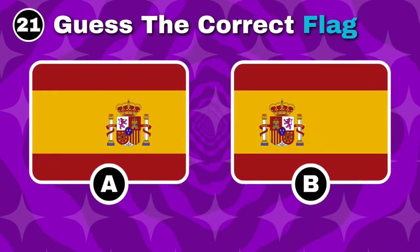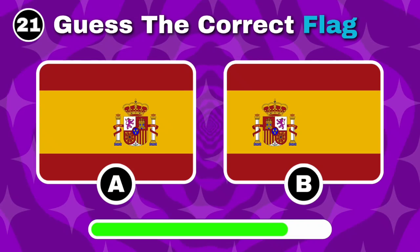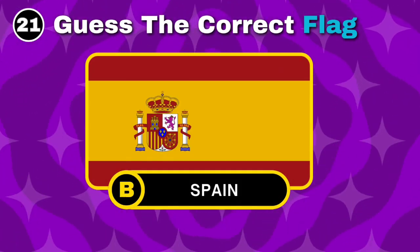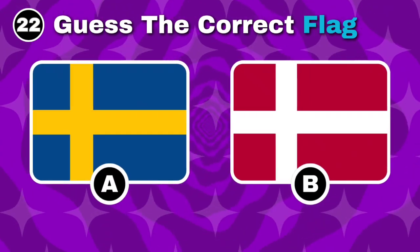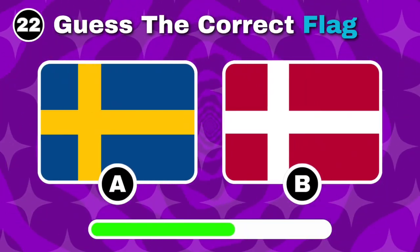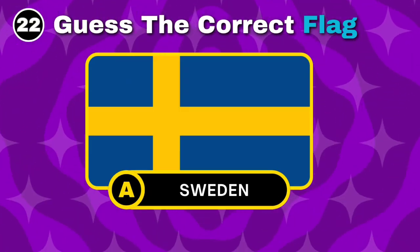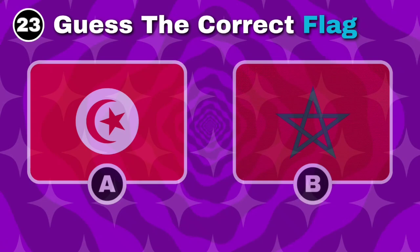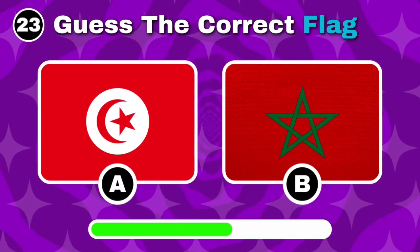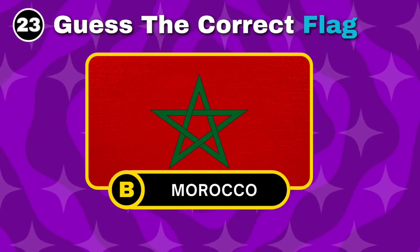Which of these is Spain's flag? You got it, it's option B. Recognize the flag here? Yes, the correct flag is option A. Which flag belongs to Morocco? Correct, it's option B.